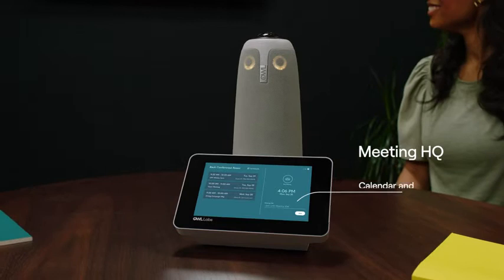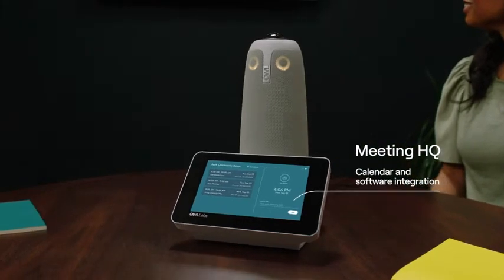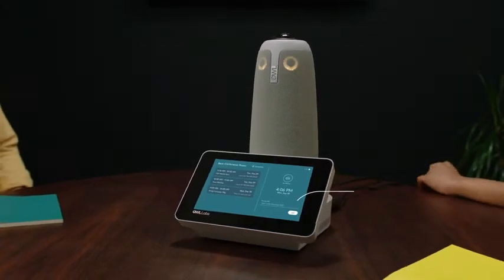The Meeting HQ connects your calendar, conferencing software, and Meeting OWL into one powerful in-room control center. So with a quick setup and no confusing tech required, collaboration comes easy.